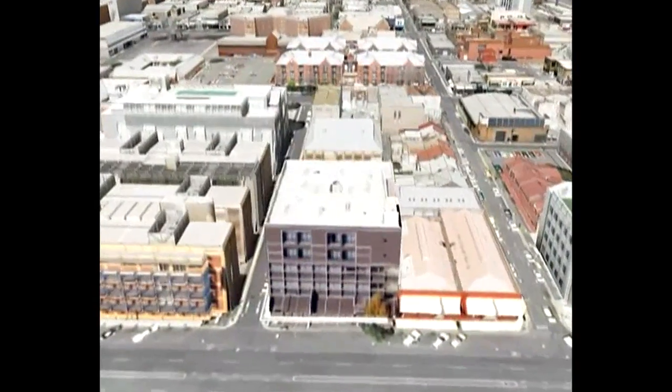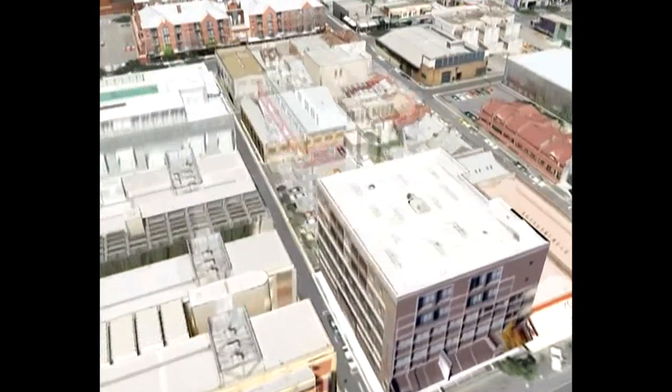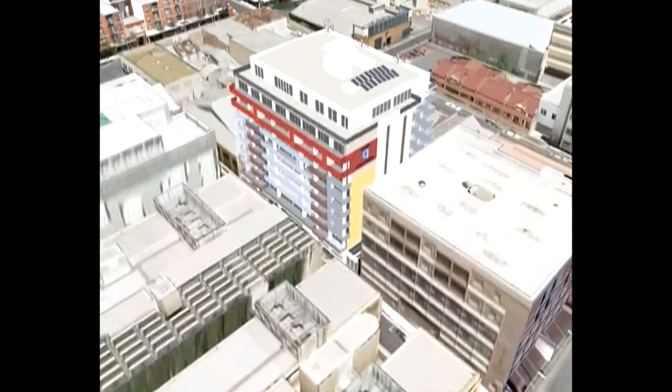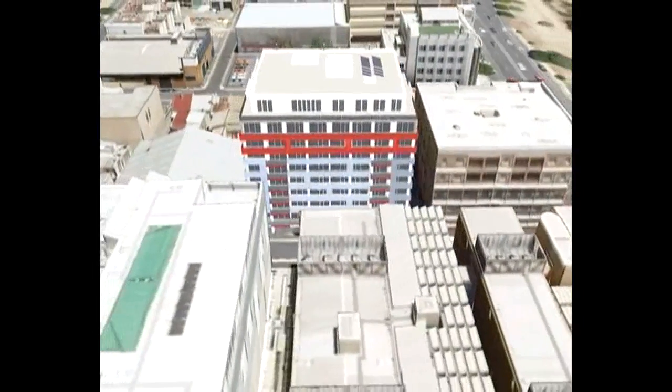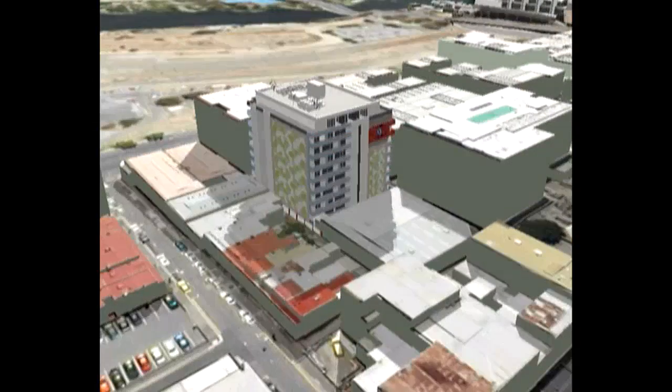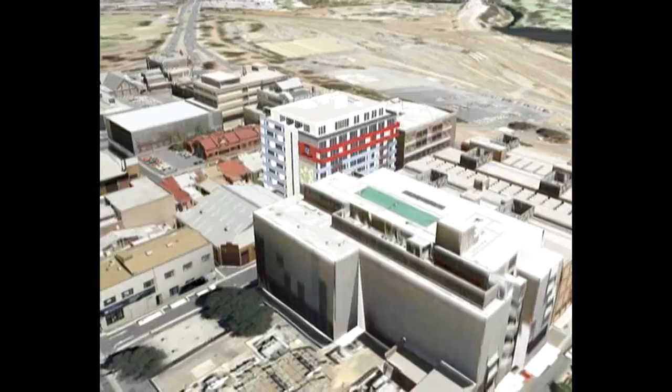To assist development assessment, the model can illustrate proposed developments for existing buildings and surrounding areas, display a new building from different viewpoints, and consider what shadow the building may create.